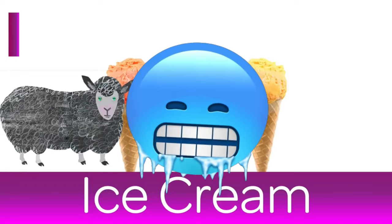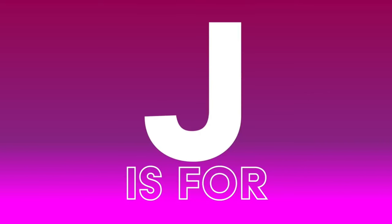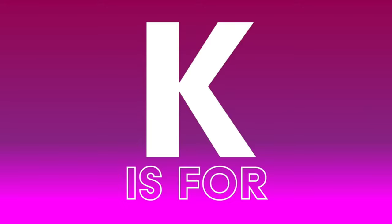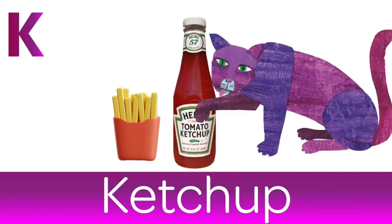I is for Ice Cream. Watch out for Brain Freeze. J is for Juice. Perfect at breakfast time. K is for Ketchup. Where did I leave those fries?